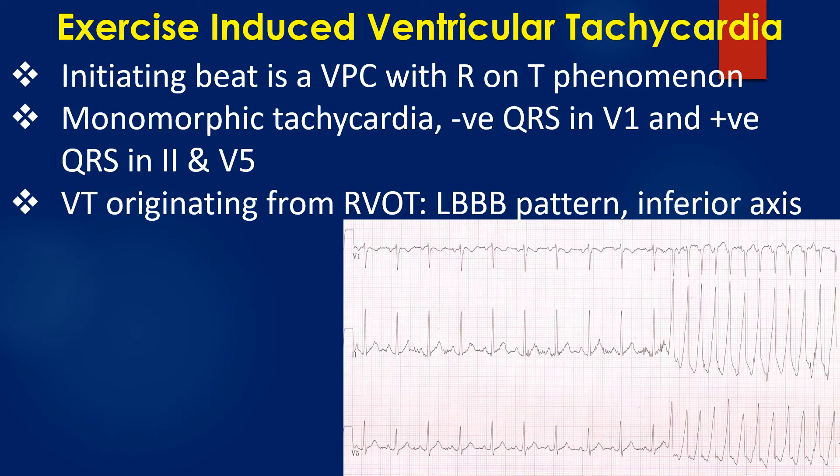The initiating beat is a ventricular ectopic beat with R-on-T phenomenon. It is a monomorphic tachycardia with negative QRS in V1 and positive QRS in leads 2 and V5.